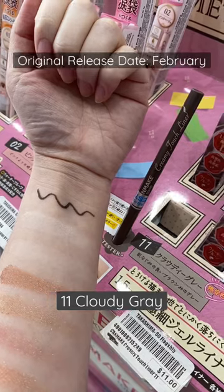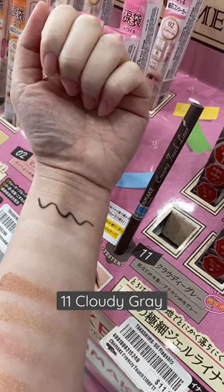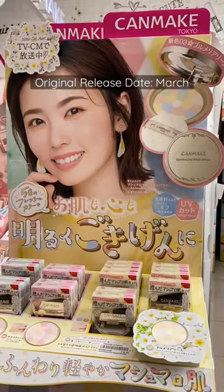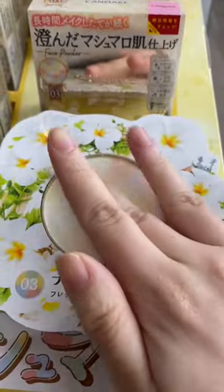The newest shade from the popular Creamy Touch eyeliners — I'm very interested in trying an eyeliner that's not the usual black or brown. The Marshmallow Finish Abloom line just added a new version with fresh looking shades. When mixed together, you get a bright powder that looks like this.